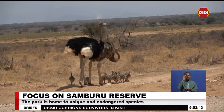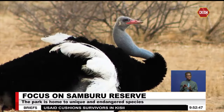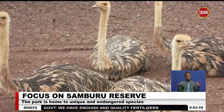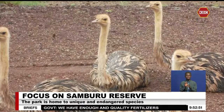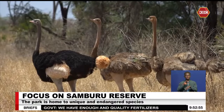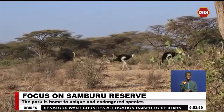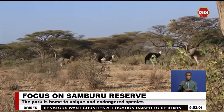The Somali ostrich, found in northern Kenya, simply stands out as a distinct species in the large bird family. From the year 2014, only a few of them exist and they are only found in northern Kenya. This bird is mostly identified by its gray-blue neck and thighs.